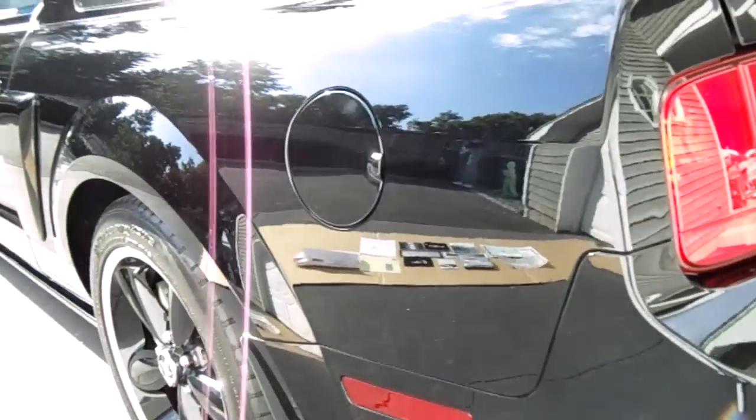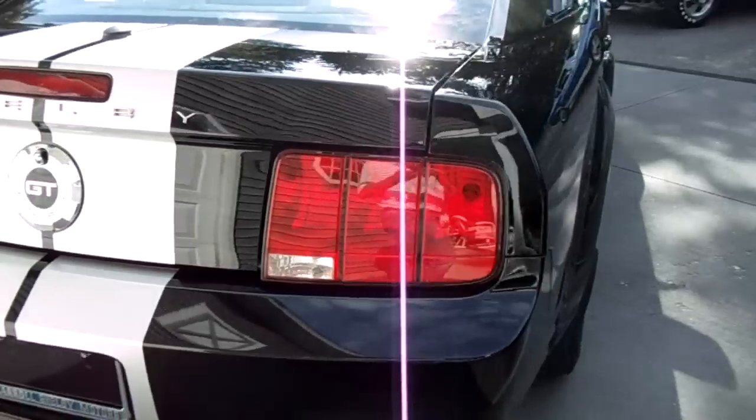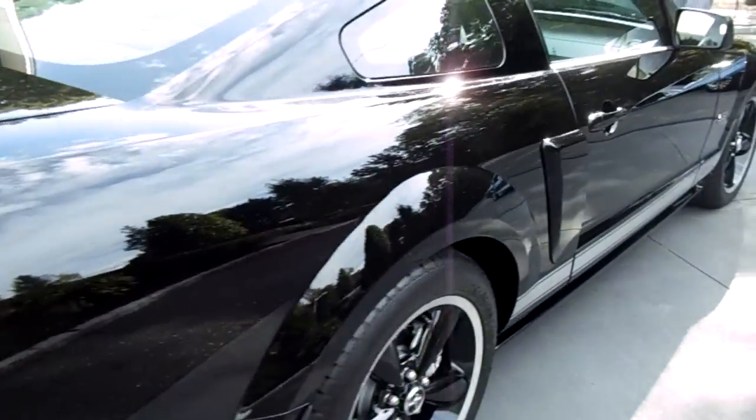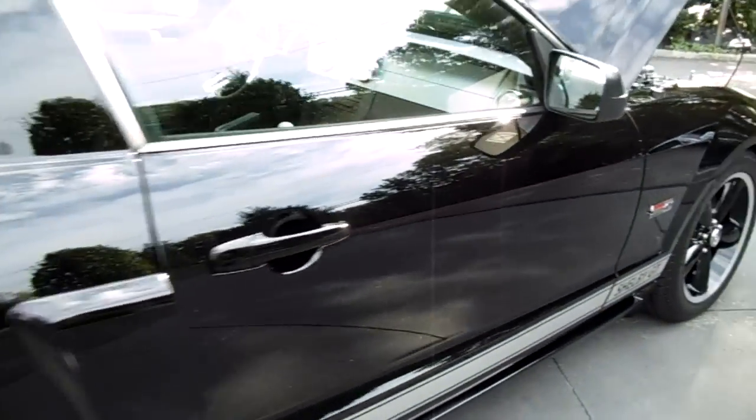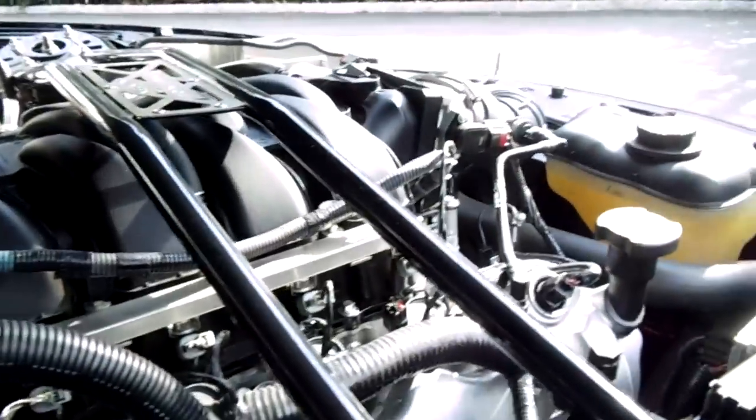There's not a scratch on it. It's never seen rain. It's got 3,300 miles on it. Absolutely brand new. Right now it's part of a private collection of Shelby's, privately owned.